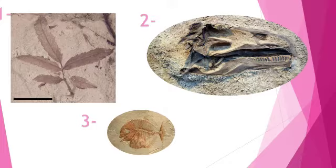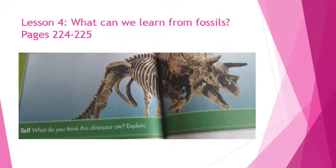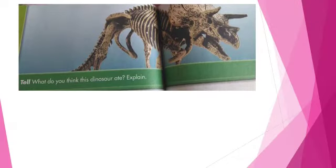The third picture is a fish fossil. Open your science books at pages 224 to 225, Lesson 4: What can we learn from fossils? Look at the Envision It at the top of the page. Read the question: Tell what do you think this dinosaur ate. Explain. Take two minutes to think about this question.